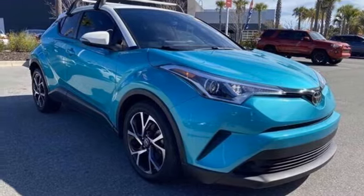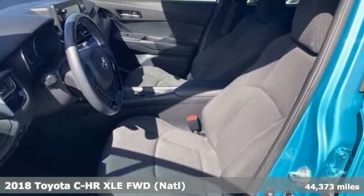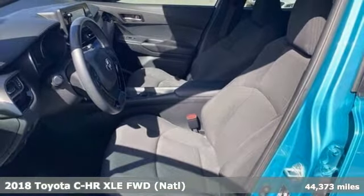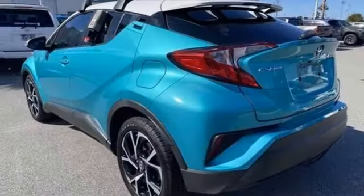It's a certified 2018 Toyota CHR. The distinctive style and rebellious spirit of this CHR are the headlines, but there's much more to this ride, and it comes with all the amenities you need.